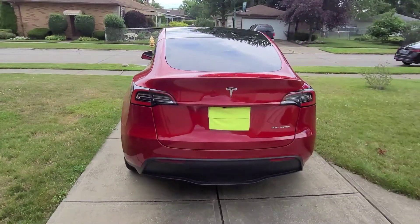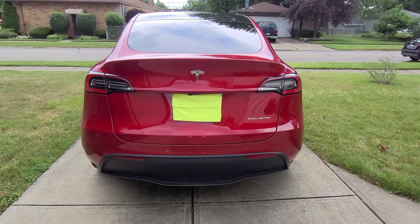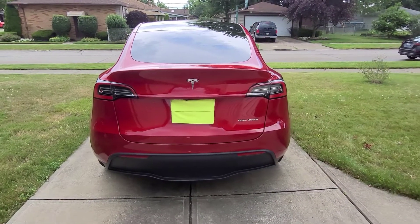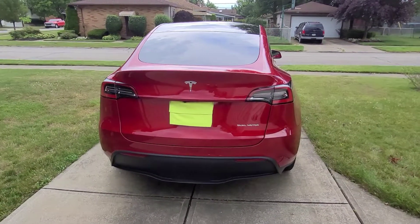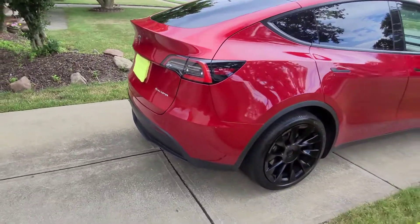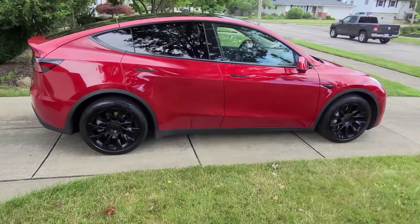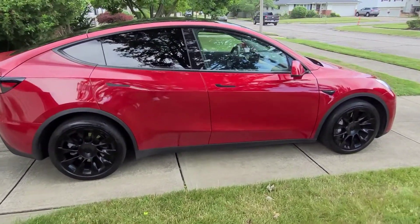You can see in the rear of the vehicle, it looks just like the Tesla Model X, but slightly different. You can tell the difference because it's just a tad bit smaller. Coming around on the other side of the vehicle, you can see this thing is an absolute beauty.